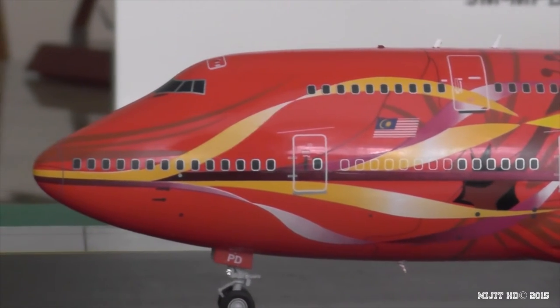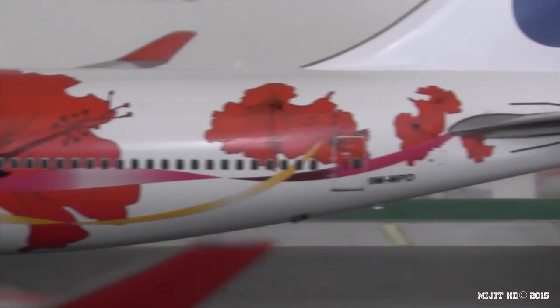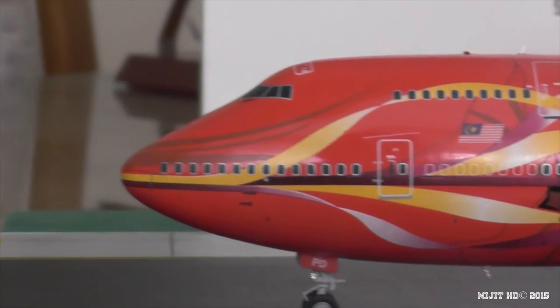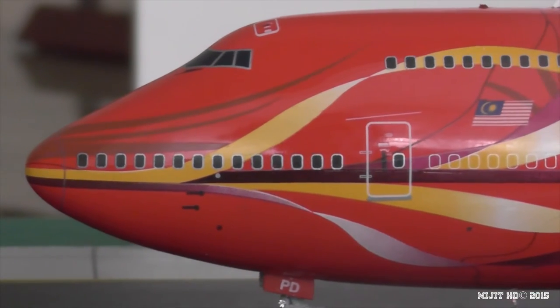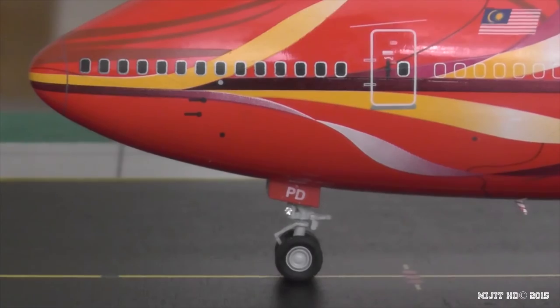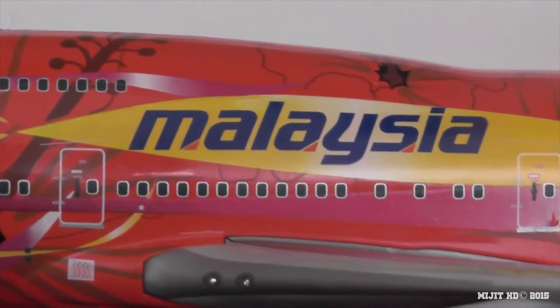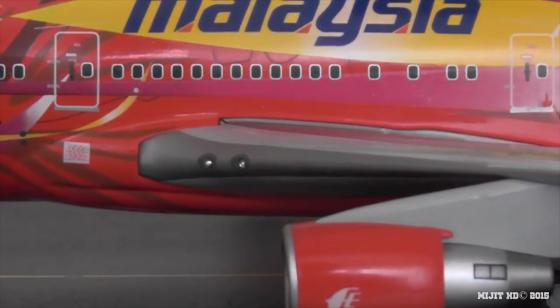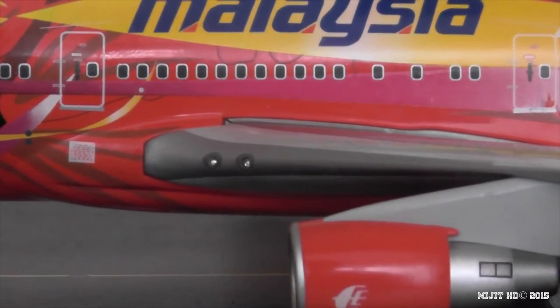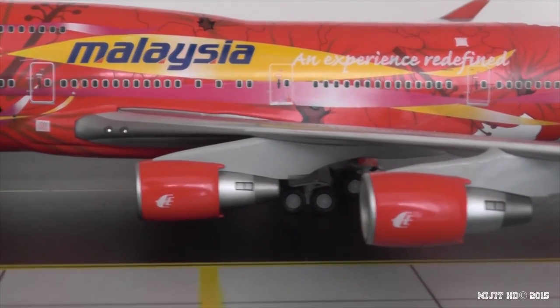First I want to point out the livery — the hibiscus livery. They use the hibiscus flower, which is the national flower of Malaysia, used to promote the airline with the slogan 'an experience redefined.' They are part of the Oneworld group of 15 airlines, but this model doesn't show that logo. You can see the registration on the gear door, cockpit windows, and Malaysian flag, as they are one of the flag carriers of Malaysia. The titles and inboard landing lights are very detailed — they use little plastic jewel-looking things, which makes the level of detail a lot better.